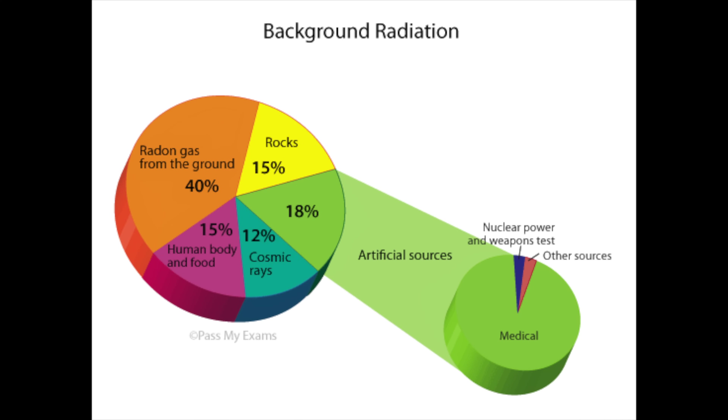But wait, what is background radiation? Well, background radiation refers to the natural radiation that we absorb every day from natural and artificial sources. As we can see from this chart, some of these sources include radionuclides in the soil, cosmic rays, radon, food, and a small portion of artificial sources, like x-rays and other medical scans.